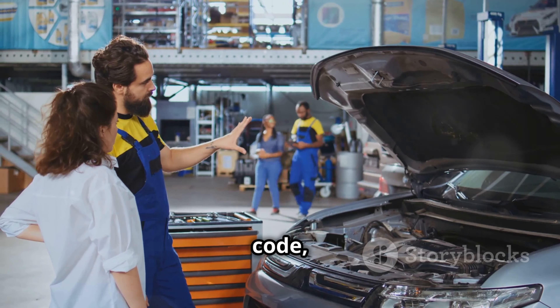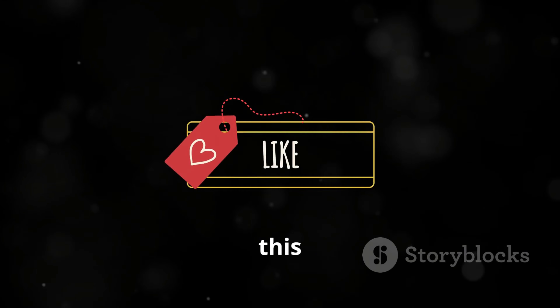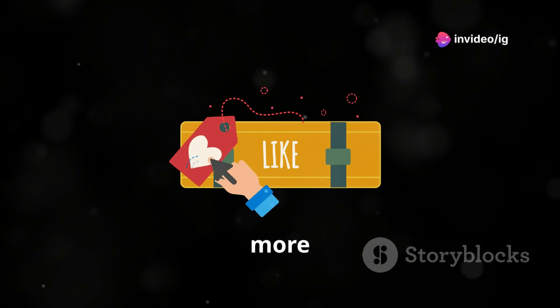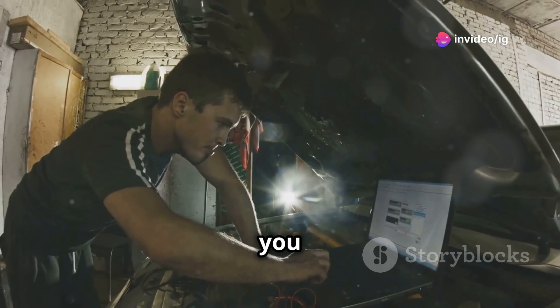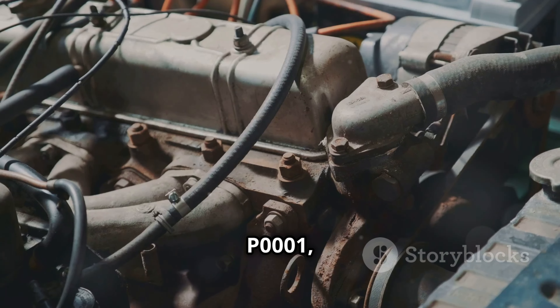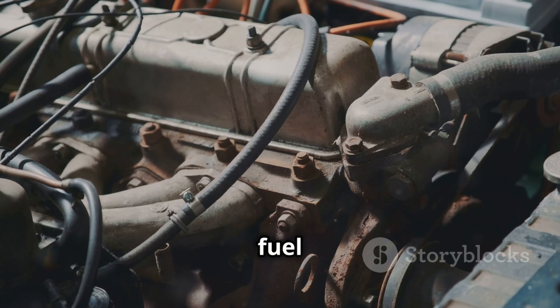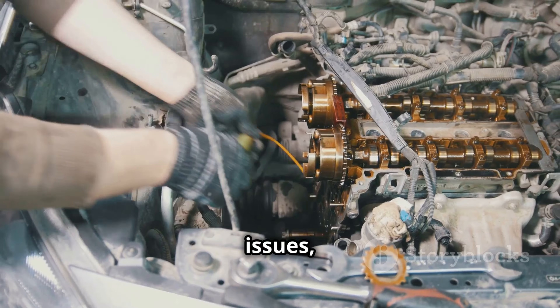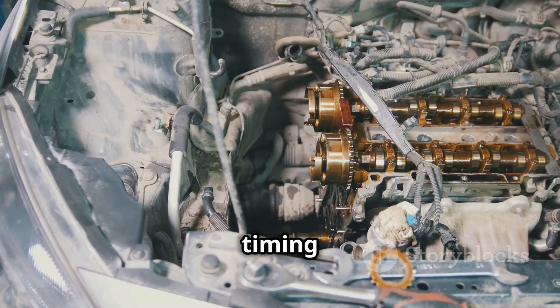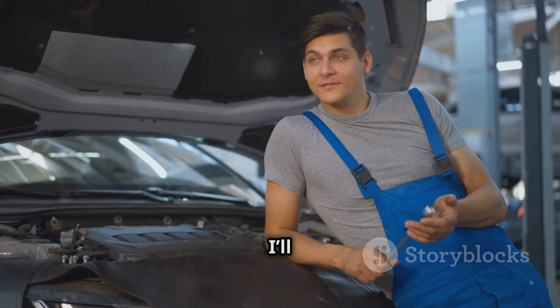And that's how you fix a P0002 code, folks. If this video helped you out, hit that like button and subscribe to IG Garage for more car repair tips. And before you go, make sure to check out these two videos — our video on P0001, where we go over fuel volume regulator control issues, and don't miss our P0012 video to learn about camshaft timing issues. Thanks for watching, and I'll see you in the next one.